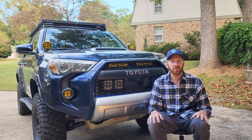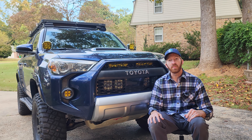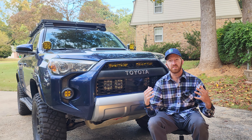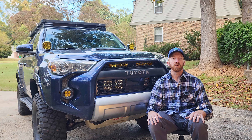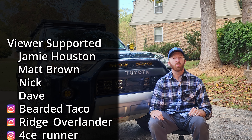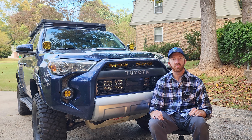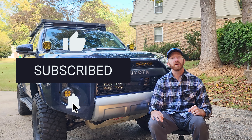That wraps up the expo — that was 2023 Overland Expo East in Arrington, Virginia. If you were there, tell me in the comments. If you plan on going next year, tell me in the comments, and tell me overall what I could do differently to have a better experience next year. This year was fantastic — the weather was great and it was a great turnout. I want to give a quick shoutout to my patrons — thank you for your support. If you'd like to be a patron, head over to patreon.com/timthetrailman. If you'd like to see more content like this, hit that like and subscribe button. Thank you for watching.